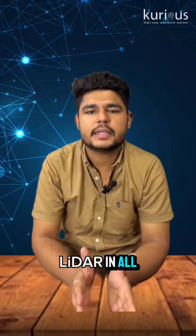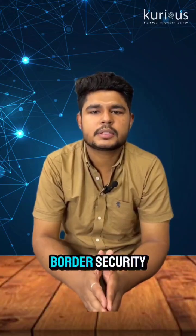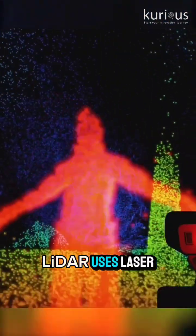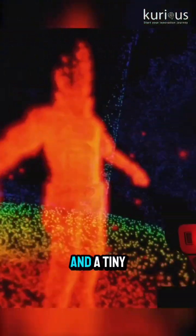You will find LIDAR in all kinds of smart tech: self-driving cars, border security robots, drones mapping forests — even archaeologists use it to find hidden ruins. LIDAR uses laser sensors, a GPS module, and a tiny computer.